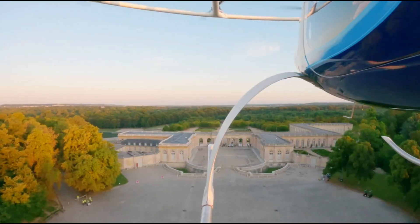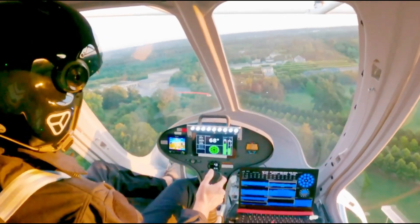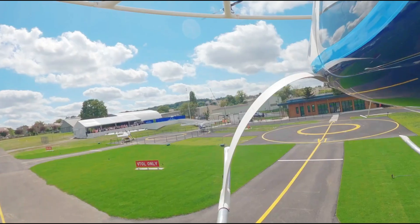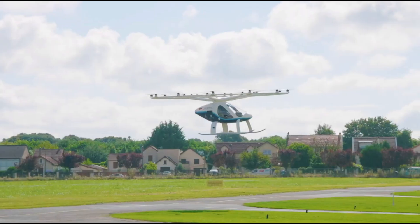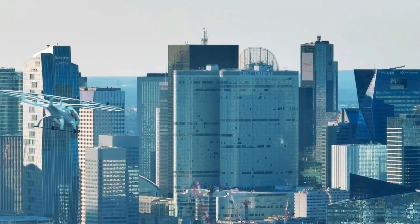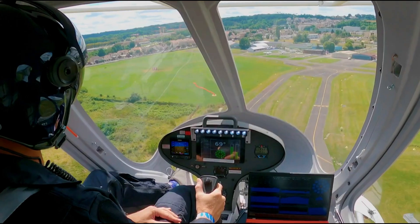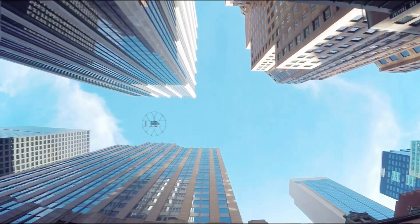Built with lightweight composite materials, the Velocity has a compact design with a height of 8 feet 10 inches, 2.7 meters, and a rotor span of 37 feet, 11.3 meters. With an empty weight of 1,543 lb, 700 kg, it can carry a maximum takeoff weight of 1,984 lb, 900 kg. This eco-friendly aircraft is built for sustainable, fast urban air mobility, providing a forward-thinking solution for the future of transportation.